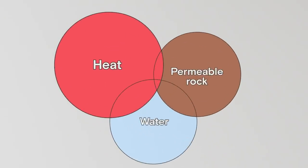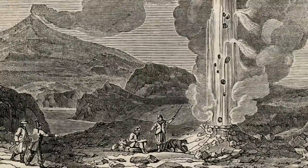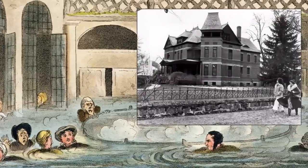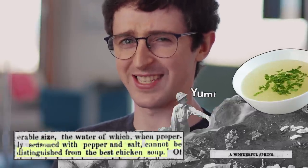The world's first geothermal resources were the rare places where those three things just happened to come together naturally, like hot springs or geysers, found in places like the U.S. Mountain West. Early projects were extremely simple — pumping the water into buildings for heat, hot baths, and apparently making knock-off chicken broth. According to this 1870 Idaho newspaper article, this hot springs water, when seasoned with salt and pepper, cannot be distinguished from the best chicken soup.